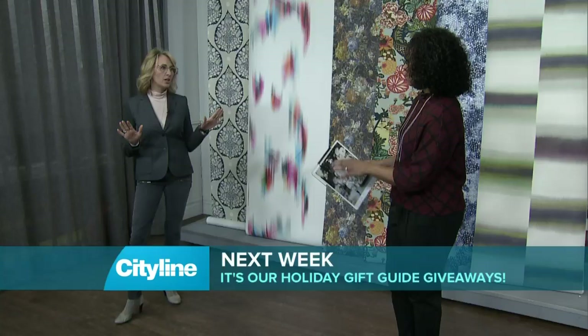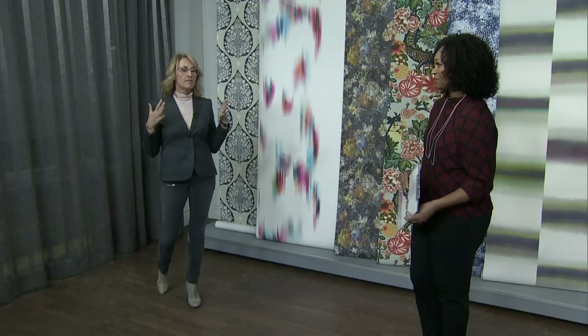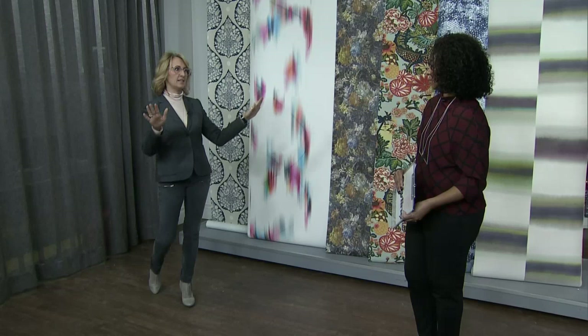We're talking about big bold wallpaper. You're saying you are a convert? I'm a total convert. I've always sort of gone safe — nice grasscloth or linen — but I had the chance a couple years ago to do some really vibrant wallpaper for a client and it completely sold me. I love it now. You can use it not only in big spaces but in small spaces.